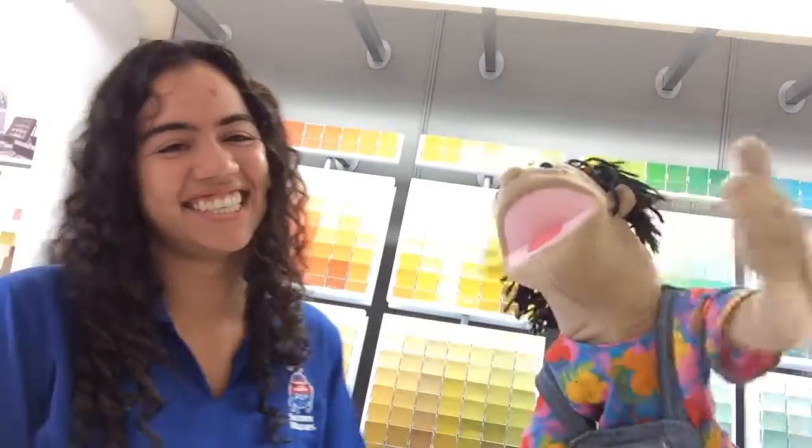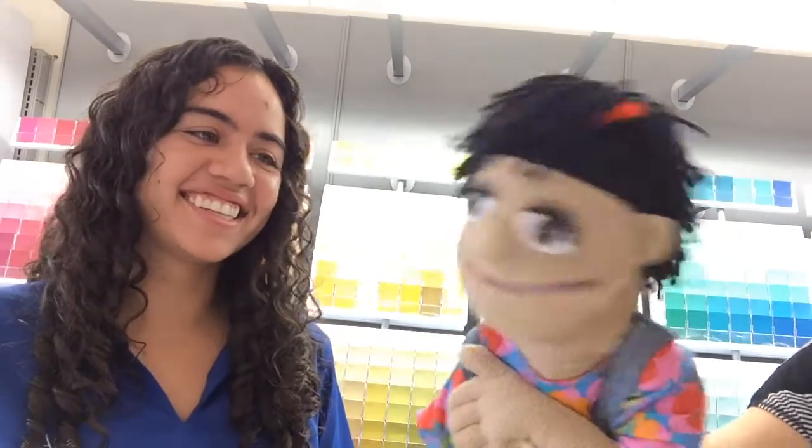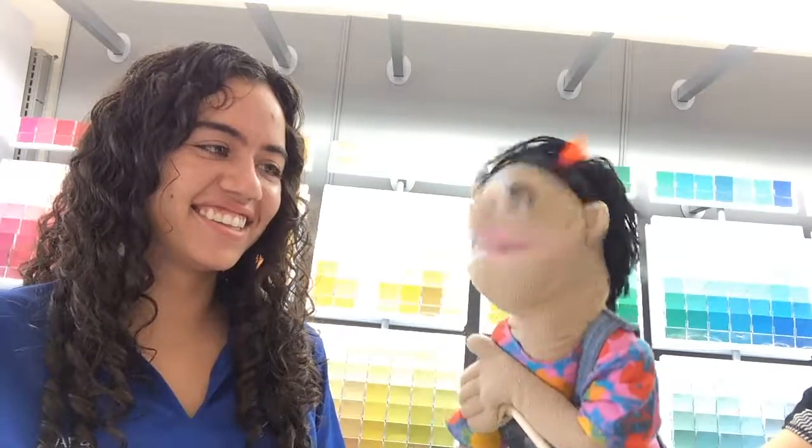And do you sell to puppets? Of course we do! Yay! Thank you so much — you are a buffet of information. Now, which color to pick? Stay tuned for next time.